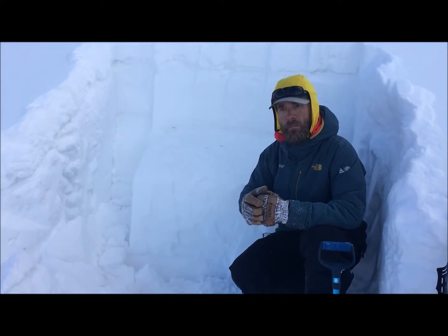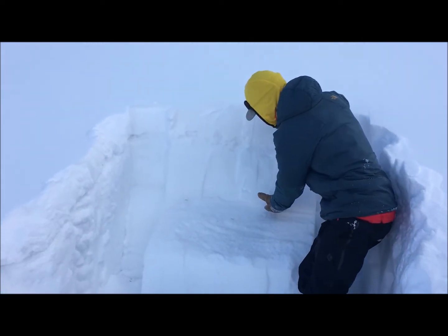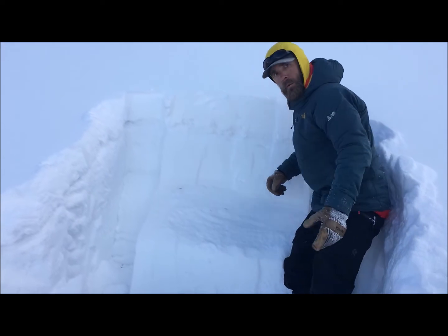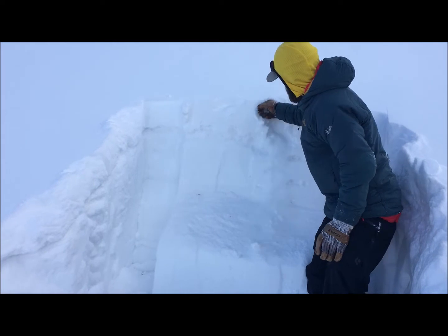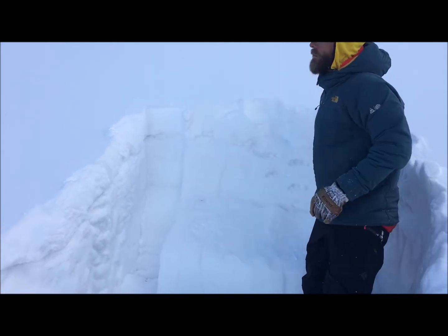This last storm in this area delivered about two feet of snow and two inches of liquid water. We have a relatively soft forefinger to fist slab here in this location.